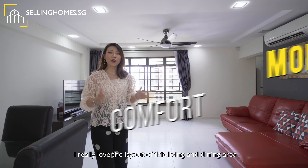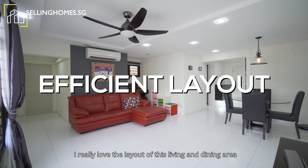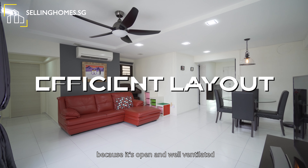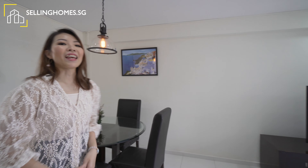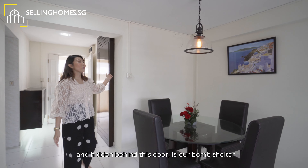I really love the layout of this living and dining area because it's open and well ventilated. There's also plenty of space to actually house your guests. And hidden behind this door is our bomb shelter.